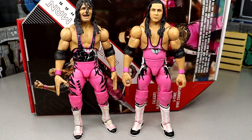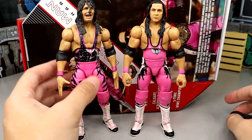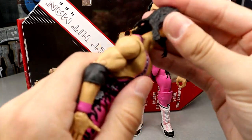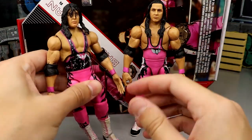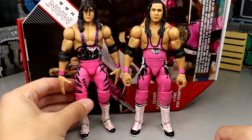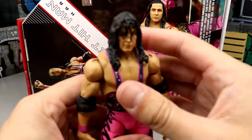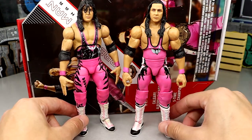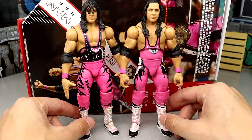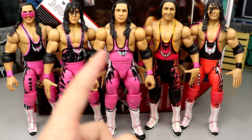For the Bret Hart Ultimate Edition comparison, here is the first version — it didn't have butterfly joints, and I didn't like that head sculpt. Let me put the new Elite 94 head sculpt on the first version just to see — yeah, that looks pretty damn good, I like that. That works. I can't remember what I did with the first version's boots — I think I put them on another figure.